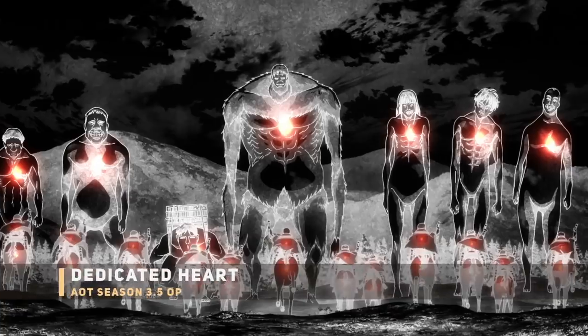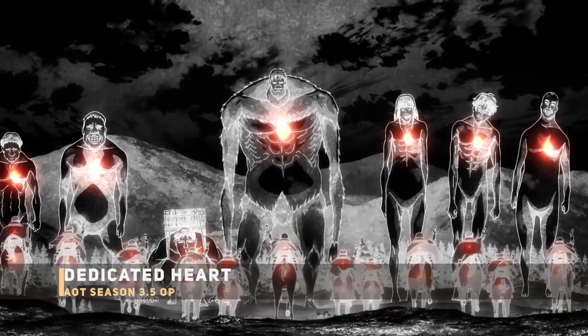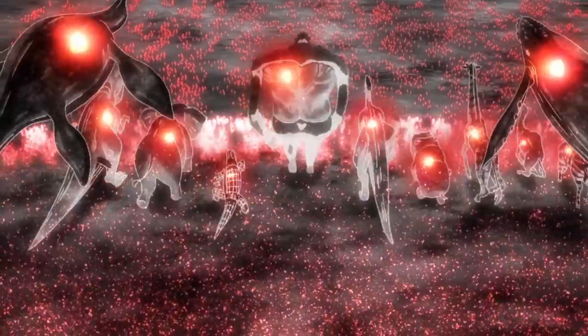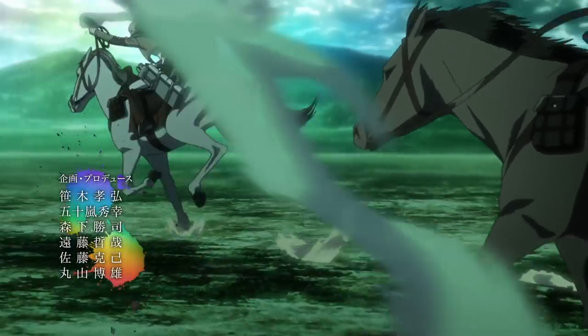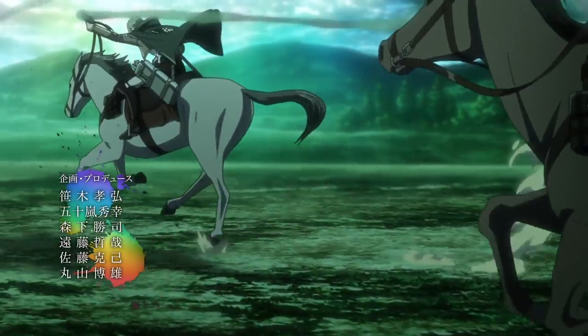Next up, a 'dedicate your heart' moment — the Beast Titan, the army, the horses, and soldiers all shown with a glowing heart. This is definitely a callback to the symbolic gesture in the Season 2 opening. I'm debating whether this is original for the opening or if they'll actually show this 'dedicate your heart' symbolism during the actual Erwin charge — that would be a very nice touch.